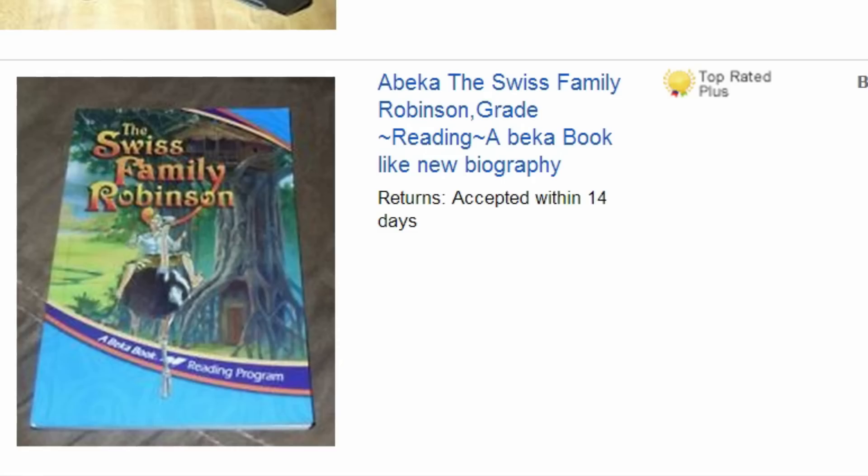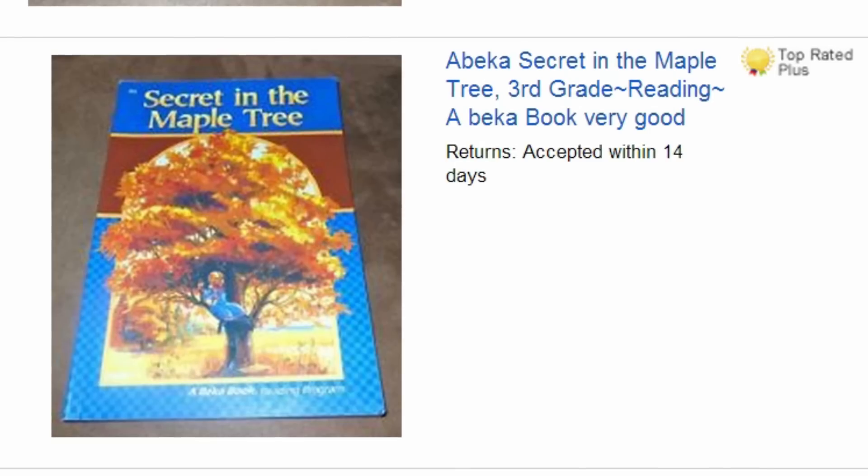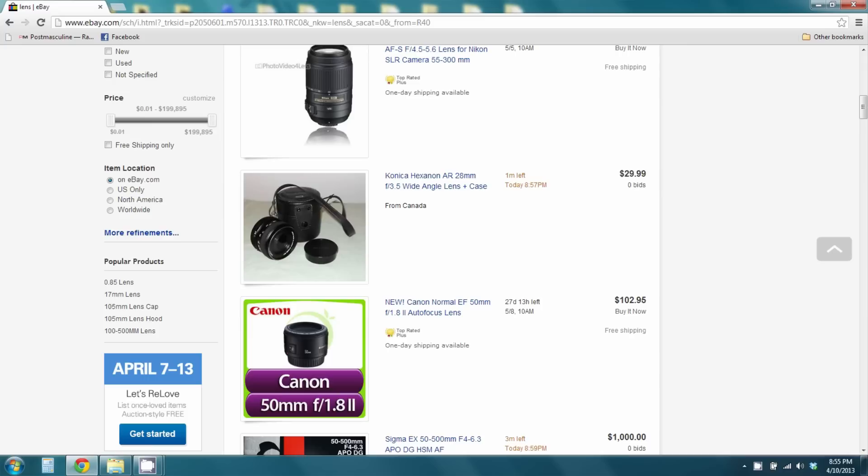Let's see what else he's selling. If he's selling the Swiss Family Robinson reading book next to a Hasselblad — Secret in the Maple Tree? He's got a lot of these really weird books he's selling. If we're going to rate from 1 to 10, I'd give this about a 5 or a 6. I'll hit on this a little bit.